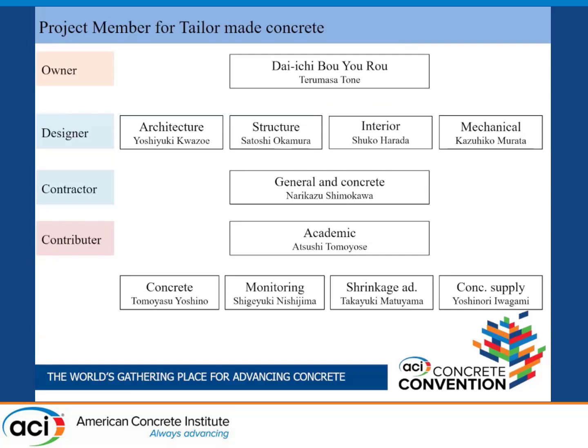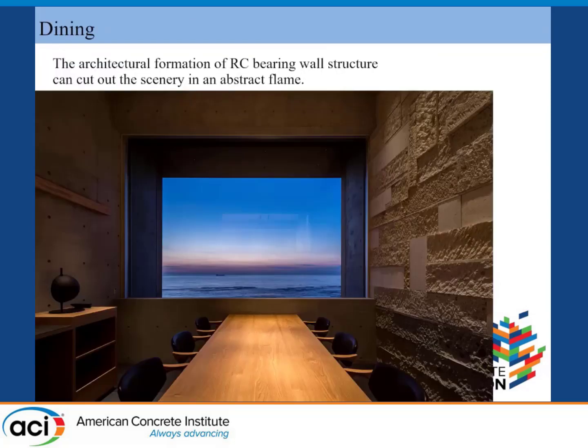We collaborated with these ten members, and this time only three or four persons joined here. First, I will invite the structural designer Satoshi Okamura to explain this project's structural system.